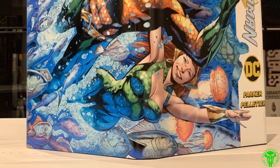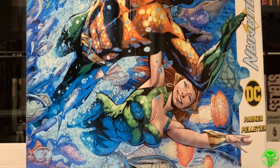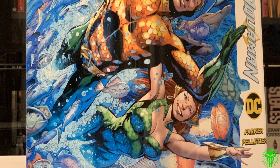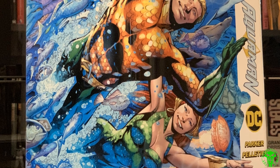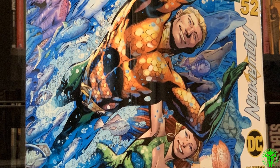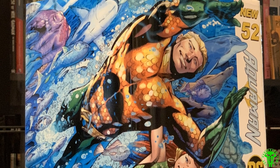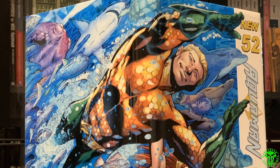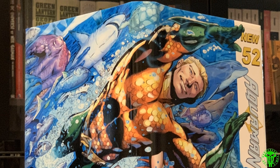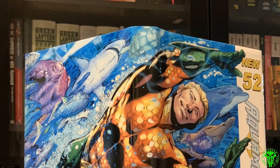Next up, Aquaman. This is the New 52 run following Jeff Johns' run — this is by Jeff Parker, Paul Pelletier. This was also designed by Ben. We went with a different aesthetic here where we didn't have anything on the spine aside from artwork. On the front we've got that New 52 Aquaman. The spine is a bit tricky on the shelf, but it makes you wonder what it is — you pick it up and then you find out.